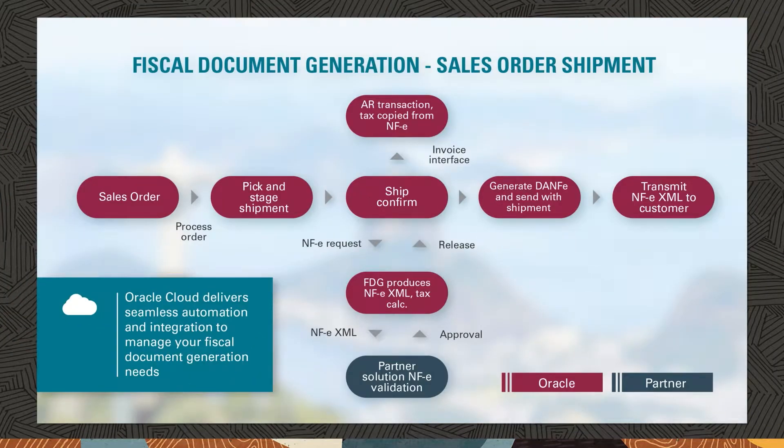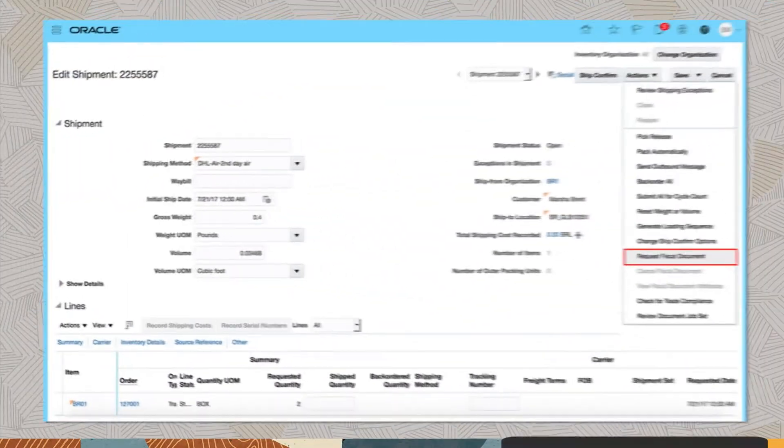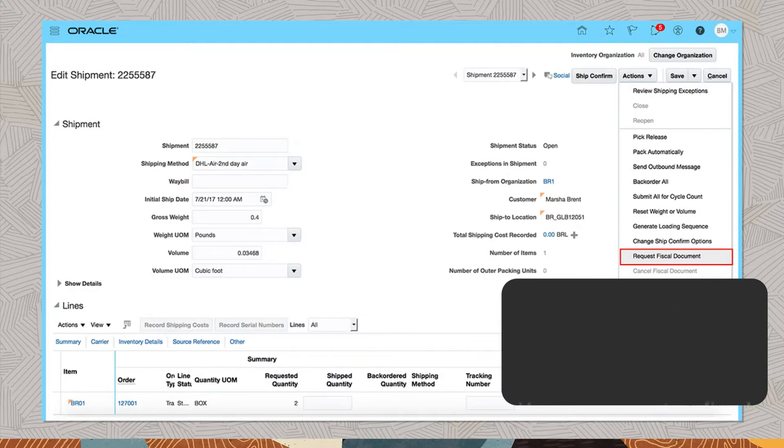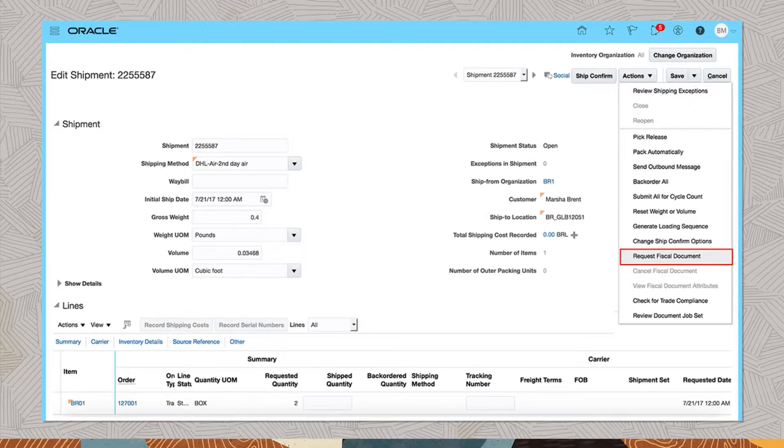When selling goods or services or moving goods, Brazilian regulations require you to generate fiscal documents, get approval from the tax authority, and provide the fiscal document to your customer. You can generate a fiscal document either from receivables or shipping. In case of a shipment, the shipping clerk requests and generates the fiscal document while preparing a shipment.